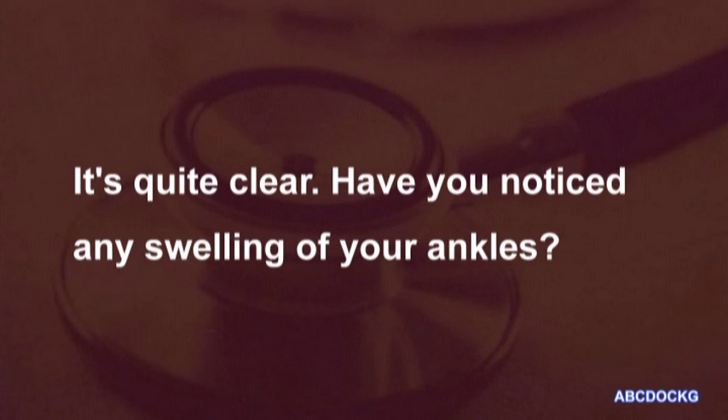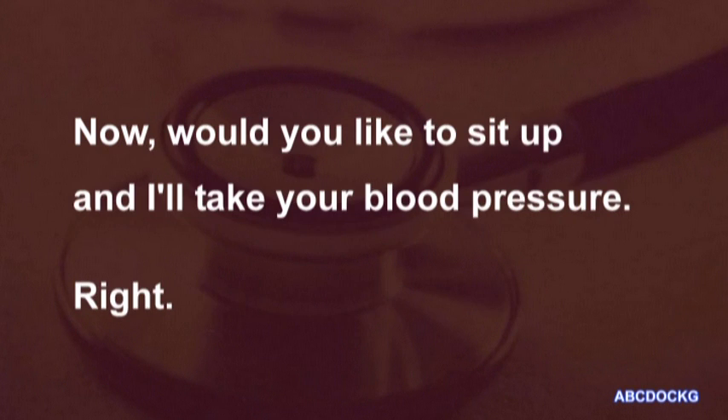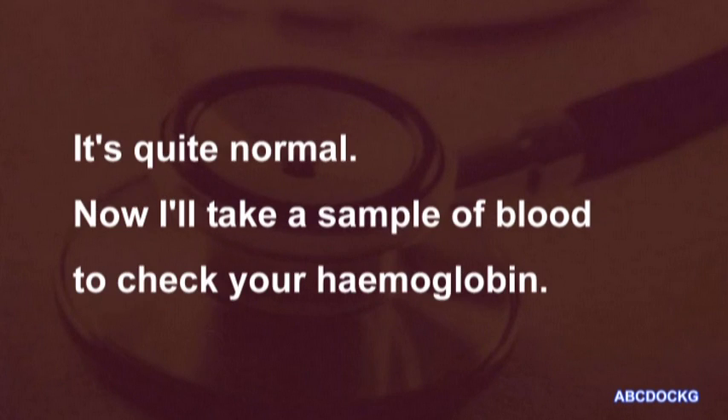Have you noticed any swelling of your ankles? Not really. Let's have a quick look. No, they seem to be all right. Now, would you like to sit up and I'll take your blood pressure? Right. That's quite normal.